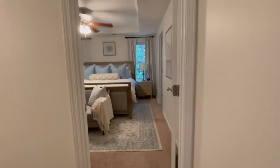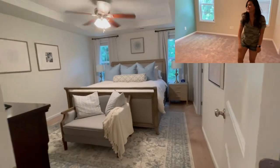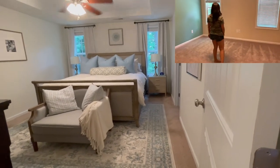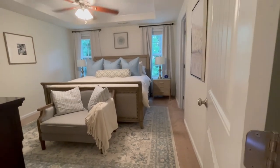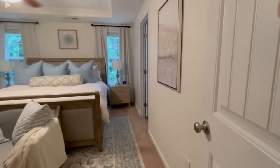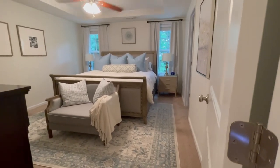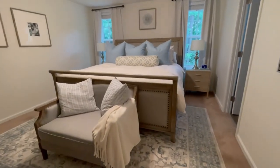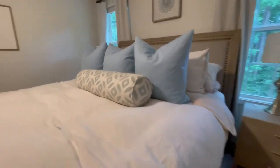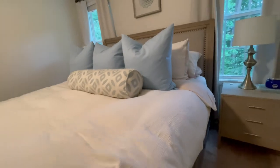Next up, we have our master bedroom. This is another big change for us — this wall was teal, and we painted everything upstairs the Alabaster that we used on the kitchen cabinets and fireplace. I feel like it makes everything feel fresh and clean, which is my goal, and it brightens everything. Love our new furniture and these pillows — how beautiful and serene are these blue pillows!